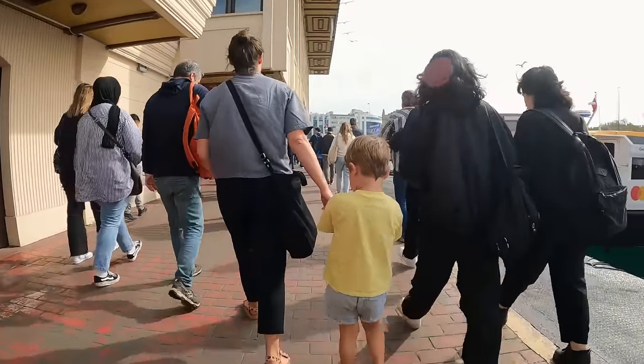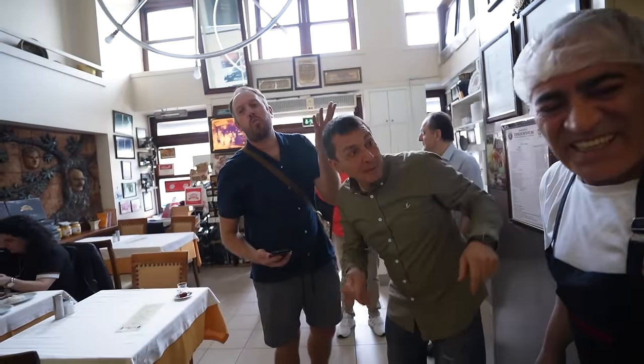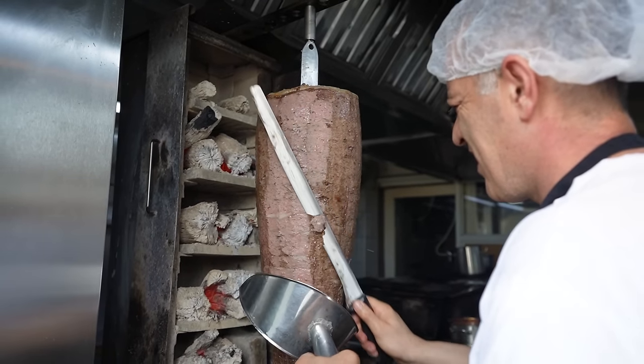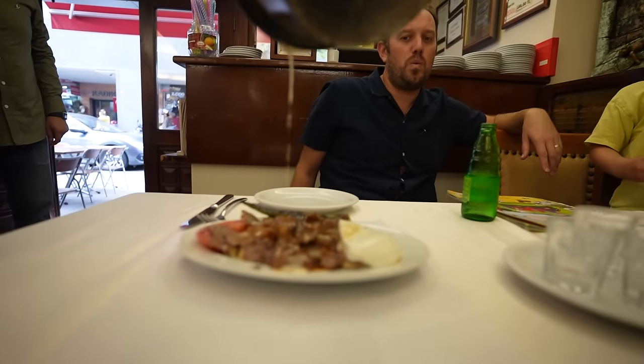This is the first food tour we've ever taken that is in both Europe and Asia. Our first stop on the Asian side — which is our fifth stop overall — is for Iskender kebab, which is a very famous type of kebab. There's a pizza bread at the bottom, lamb döner meat on top, and they pour tomato sauce and finish with butter. They also serve it with yogurt, fresh tomato, and pepper. It's one of my favorites.